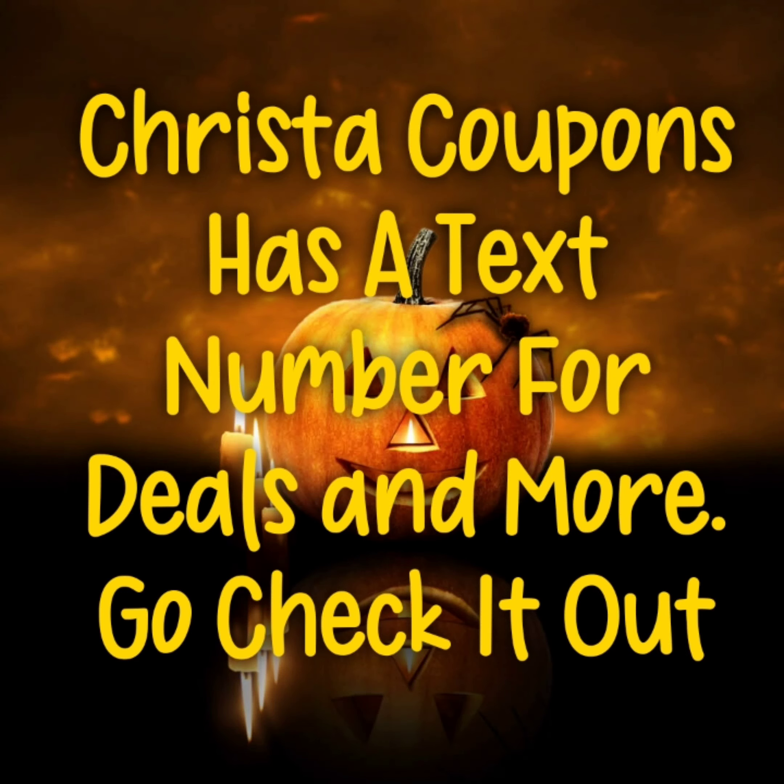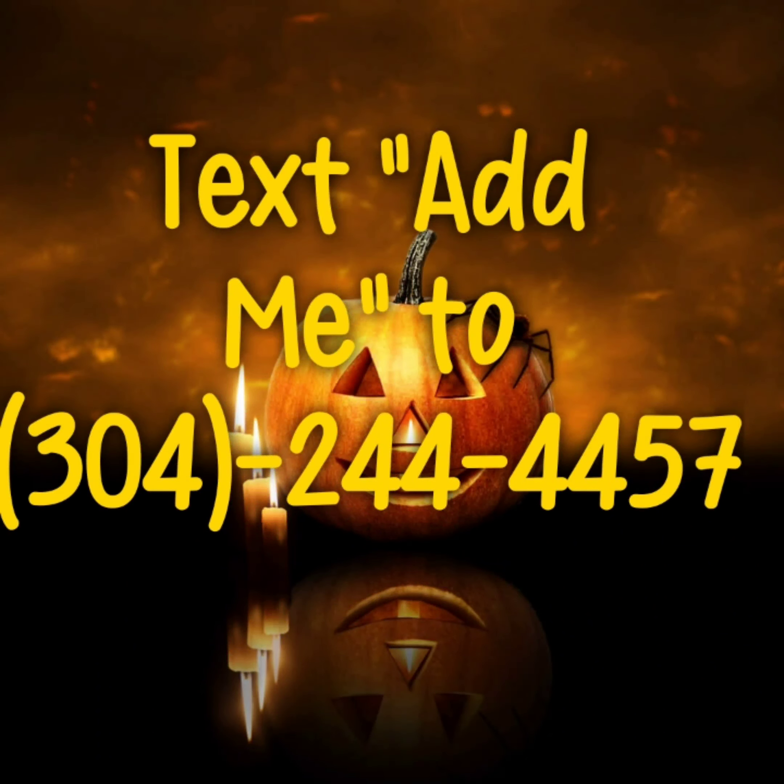Crystal Coupons has a number that you can text and get deals every time she uploads a video. If you want to, you can go check it out. This is the phone number — just text or add me and you will get added to the text notifications.